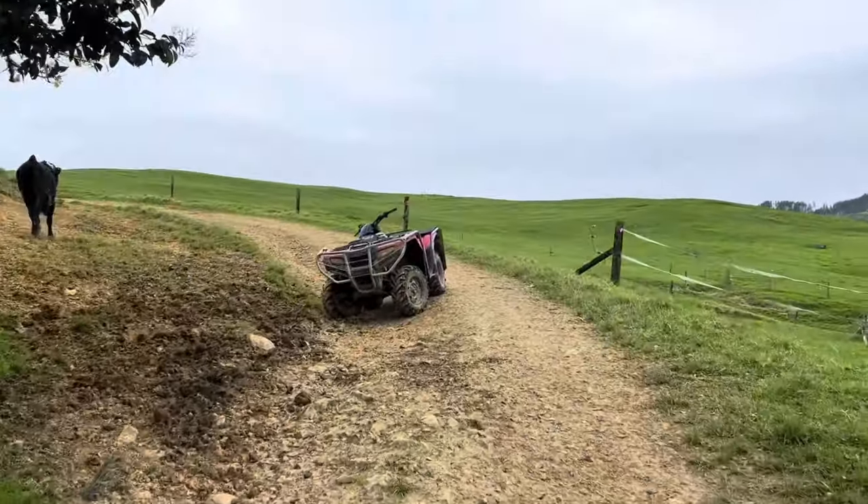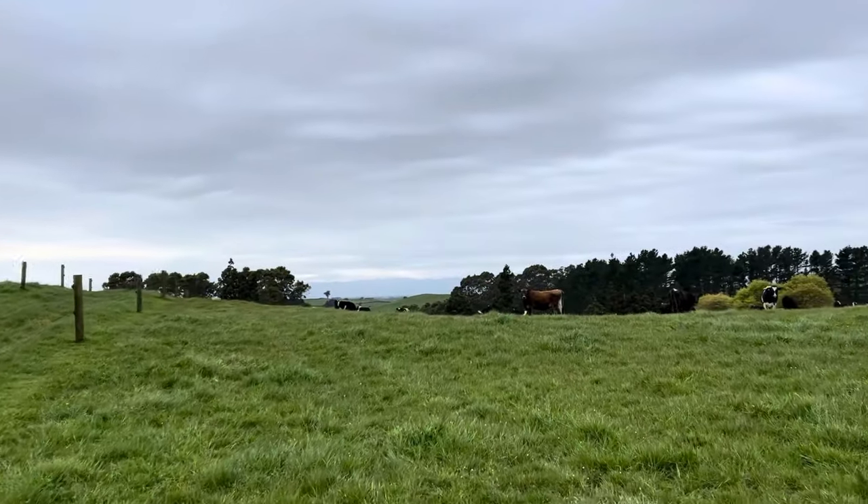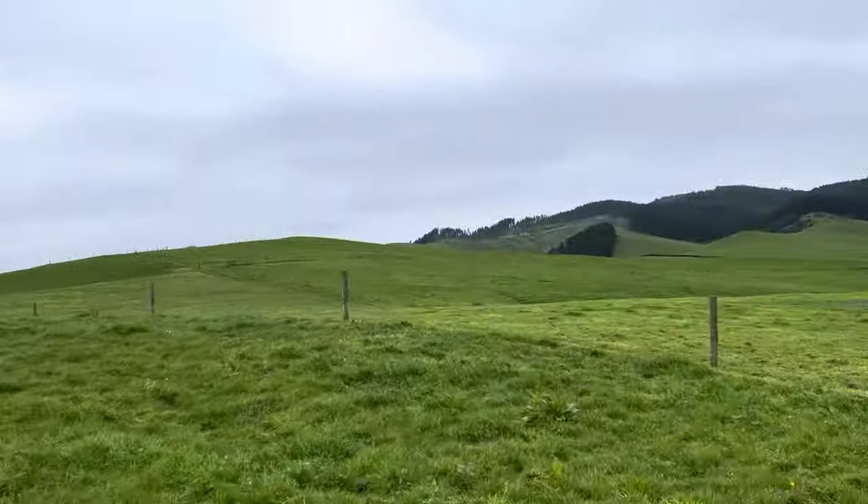Let's go lock these heifers away - we're in a new paddock today. Pretty happy heifers. With that, I'll see you all this evening.